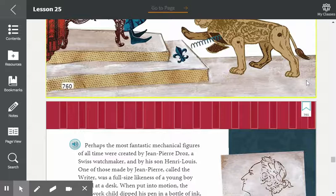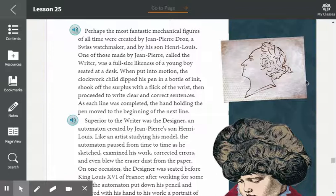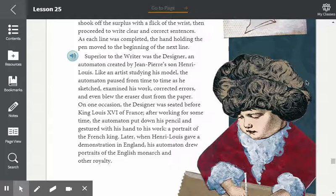Perhaps the most fantastic mechanical figures of all time were created by Jean-Pierre Droze, a Swiss watchmaker, and his son Henri Louis. One of those, made by Jean-Pierre, called the writer, was a full-size likeness of a young boy seated at a desk. When put into motion, the clockwork child dipped his pen into a bottle of ink, shook off the surplus with a flick of the wrist, and then proceeded to write clear and correct sentences. As each line was completed, the hand holding the pen moved to the beginning of the next line.